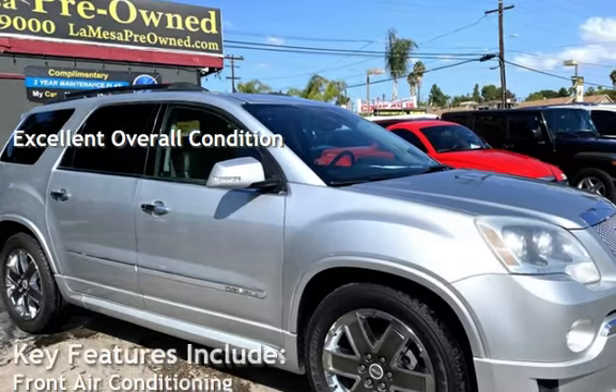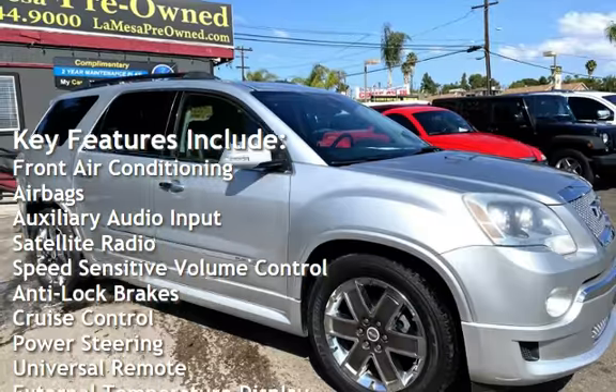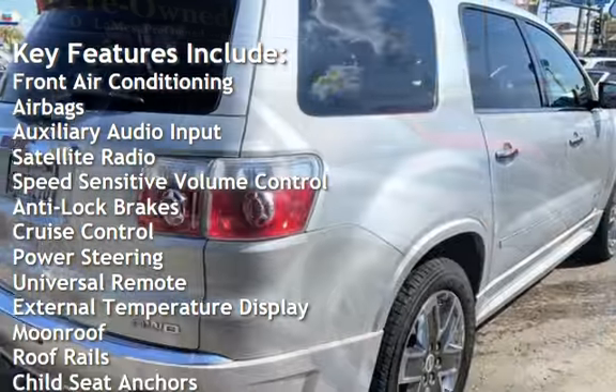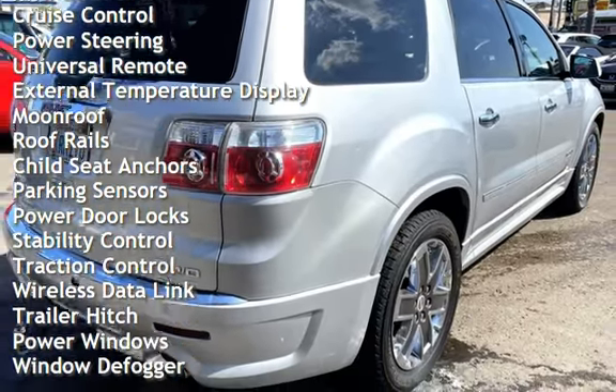Key features include front air conditioning, airbags, auxiliary audio input, satellite radio, speed-sensitive volume control, anti-lock brakes, cruise control, power steering, and universal remote.